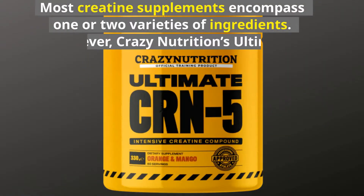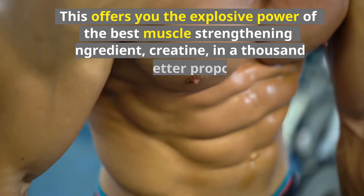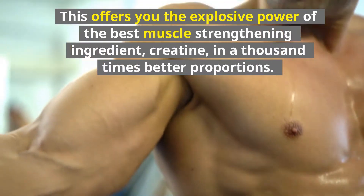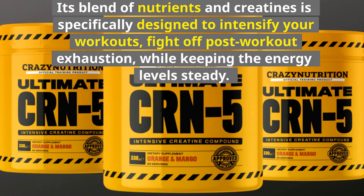Most creatine supplements encompass one or two varieties of ingredients. However, Crazy Nutrition's Ultimate CRN-5 contains five types of creatine. This offers you the explosive power of the best muscle-strengthening ingredient, creatine, in a thousand times better proportions. Its blend of nutrients and creatines is specifically designed to intensify your workouts, fight off post-workout exhaustion, while keeping the energy levels steady.